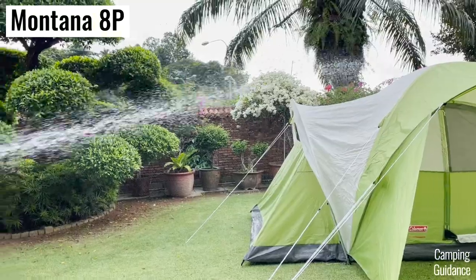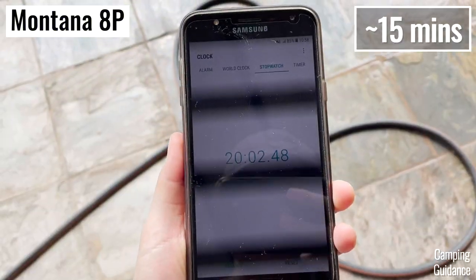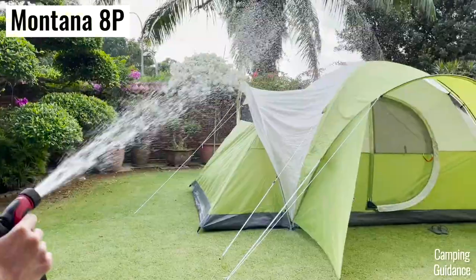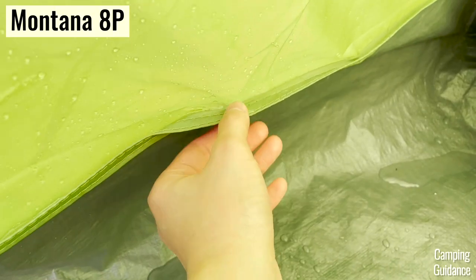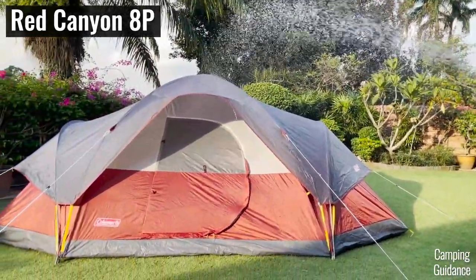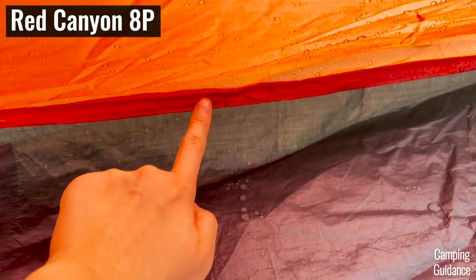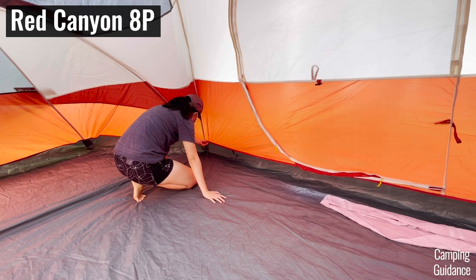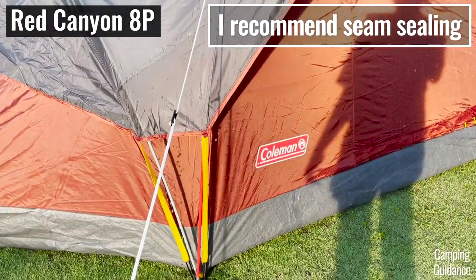Both tents performed about the same in the rain test, staying dry for about 15 minutes each before the first drop got in. For the Montana, the area not covered by the rainfly is where it first leaked. For the Red Canyon, the front of the tent has a really short rainfly length and that's where it leaked first. The reason both tents leaked is that Coleman inverts their seams instead of taping them, so if you seal the seams these tents should last at least a couple of hours under heavy rain.